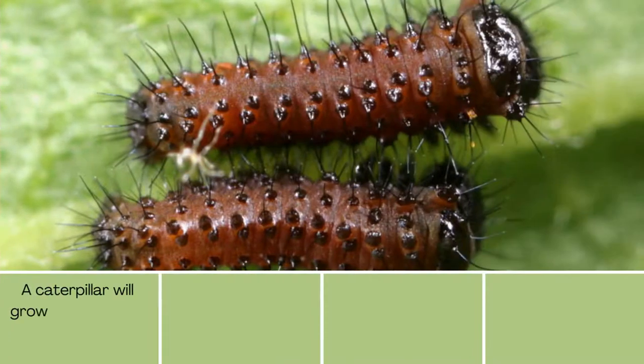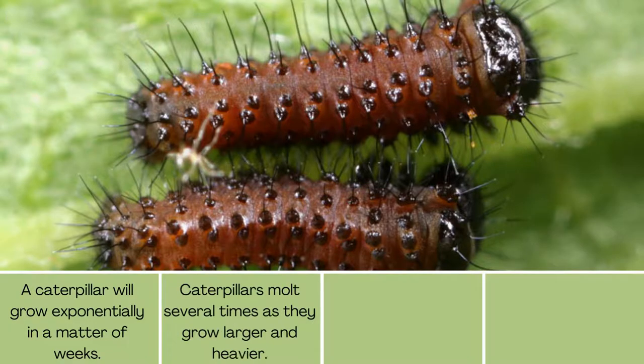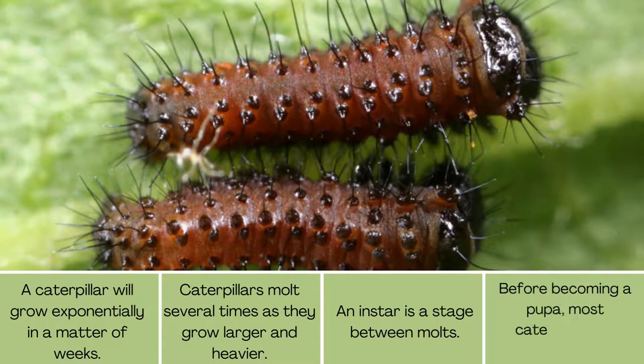A caterpillar will grow exponentially in a matter of weeks. Caterpillars molt several times as they grow larger and heavier. An instar is a stage between molts, and most caterpillars go through 5 to 6 instars before becoming a pupa.